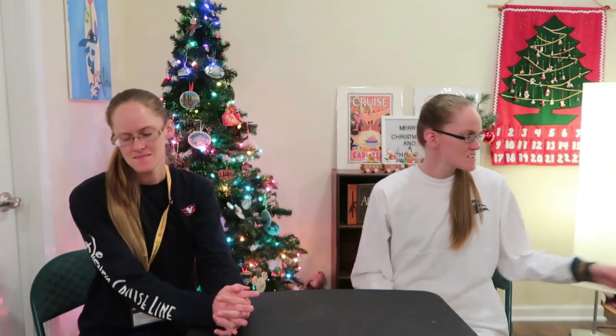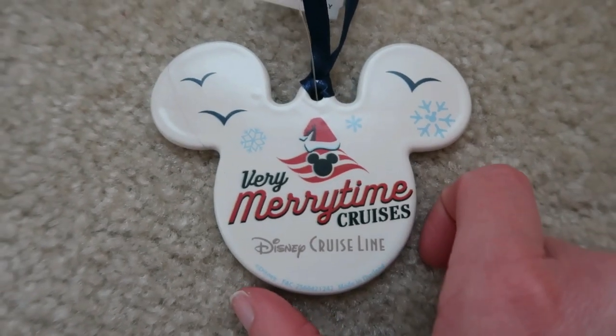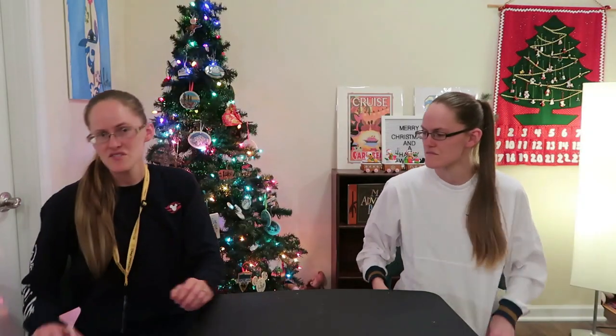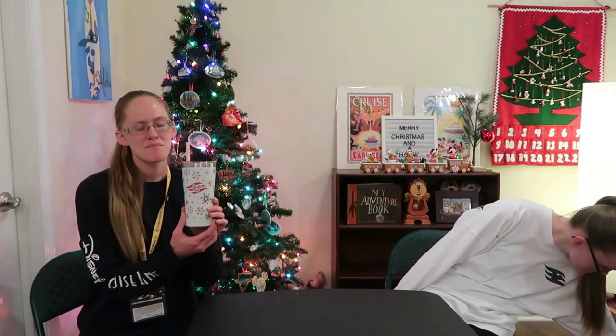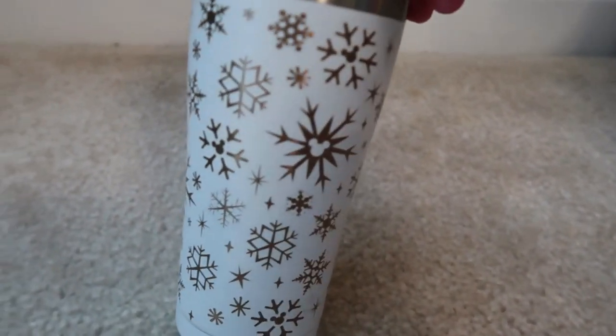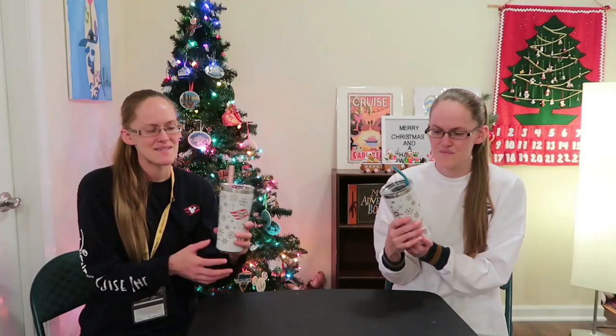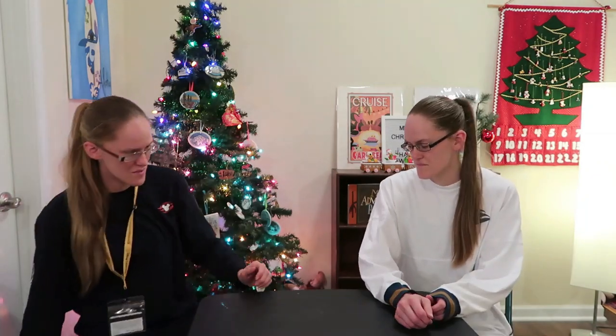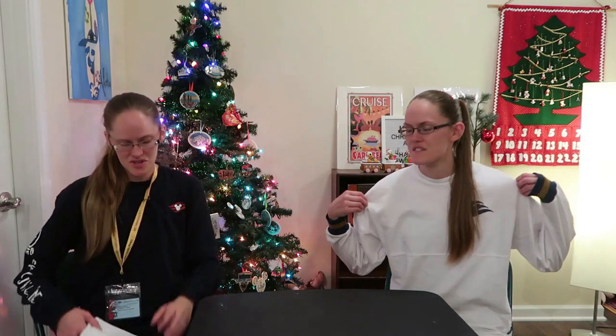Now on to merchandise from the gift shops on the Disney Fantasy. We got the classic Very Merry Time Christmas Cruise ornament, which we thought was cute. We also got a tumbler with a sparkly snowflake pattern and hidden Mickeys — it's a really pretty cup and keeps things cold or hot. We've already been using it!